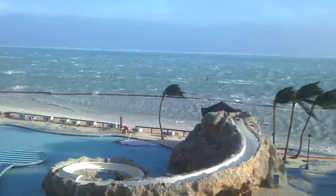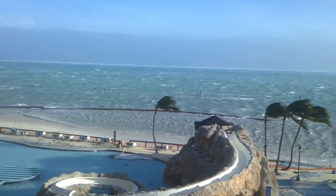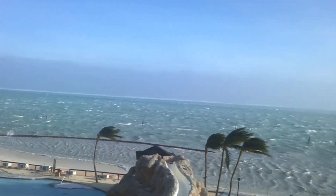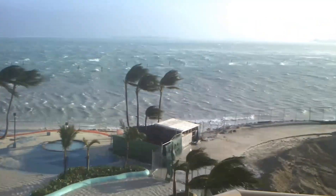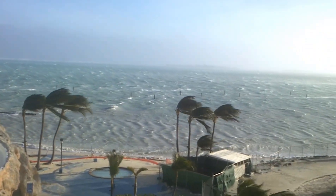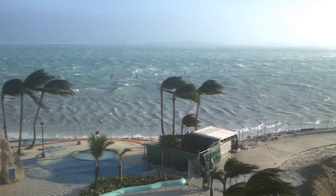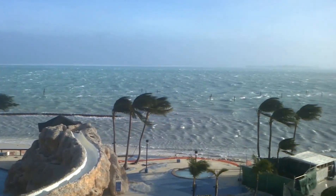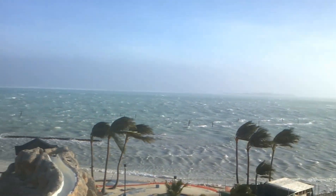The wind is still pretty strong, I would say — it's probably at least 40 miles an hour. It's definitely not enough to blow me away, thank God. The trees are supposed to continue to get pulled in the eastward direction, I would imagine.